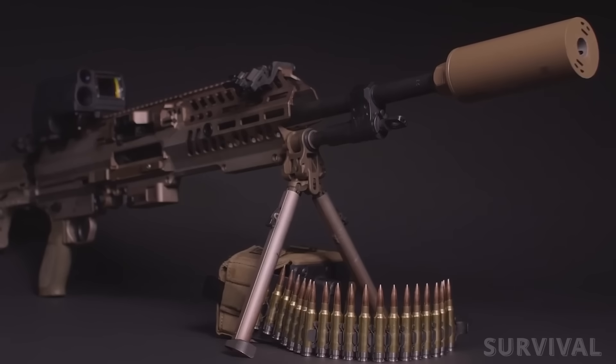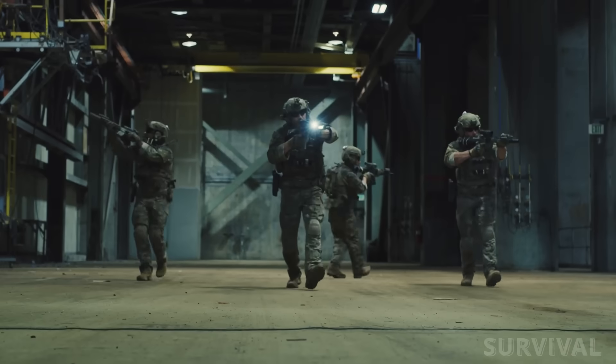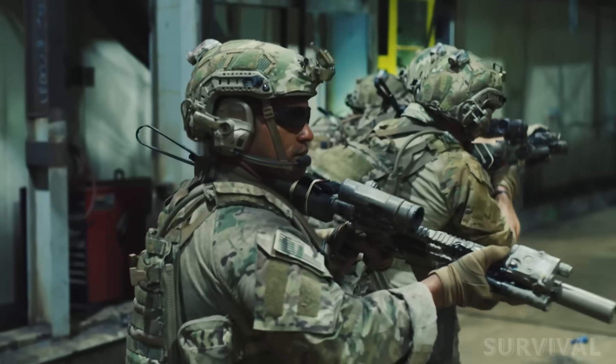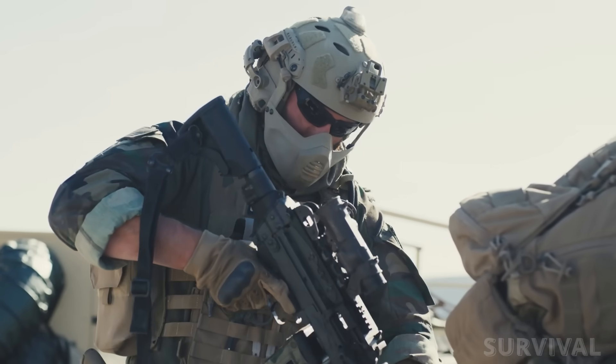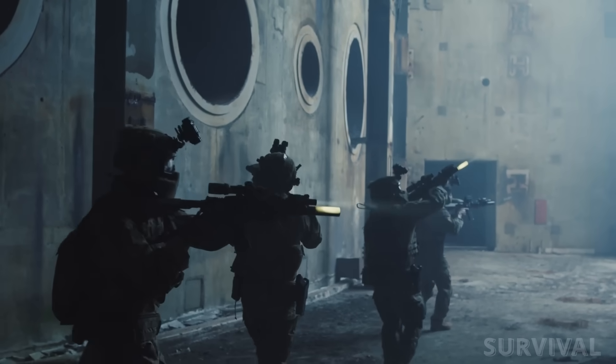What do you think? Will the 6.8x51mm become the standard that finally replaces decades of 5.56mm dominance, or will it be another step in an ongoing evolution of small arms? Share your thoughts and experiences in the comments, and don't forget to follow for more updates on the Army's latest gear and battlefield innovations.